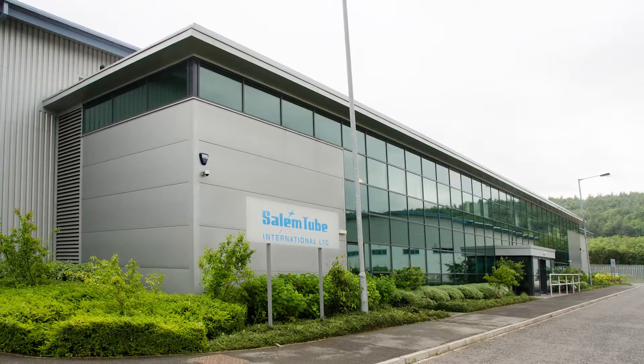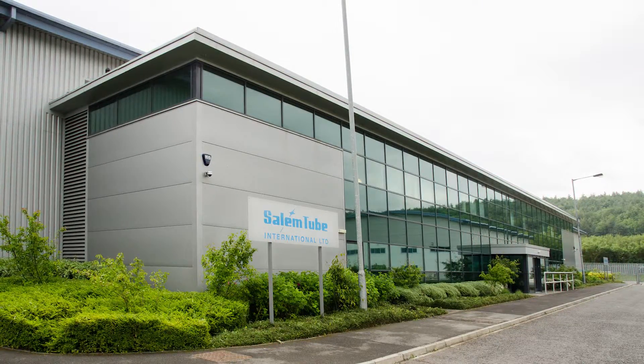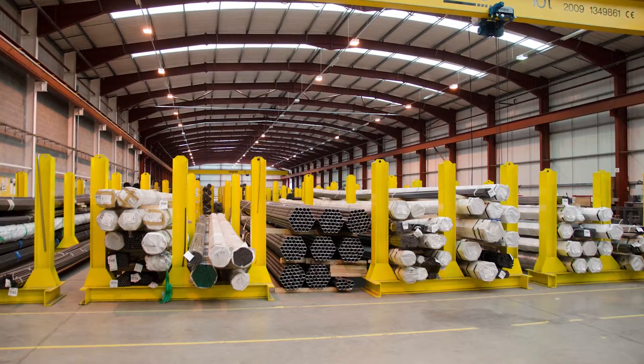Salem Tube International has manufactured and stocked tubing for use in a wide variety of industries including petrochemicals, refining, power generation, and oil and gas, among others for more than 20 years.